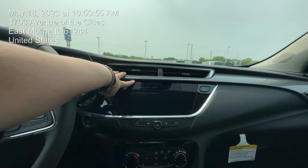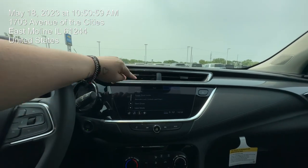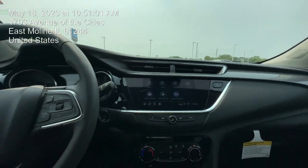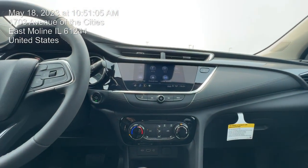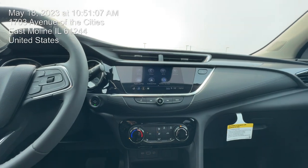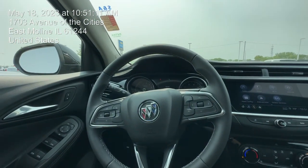You do have forward collision and front pedestrian detection, rear seat reminder, teen driver and valet mode. You also get free trials for OnStar, Wi-Fi, and XM. If you come see me, you can definitely get all of that.